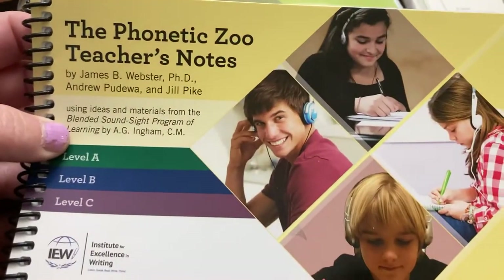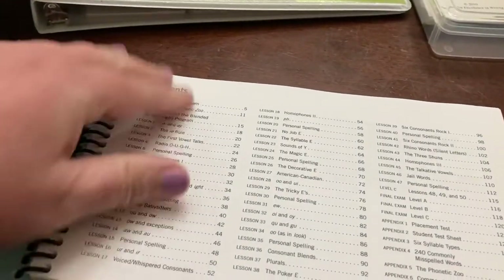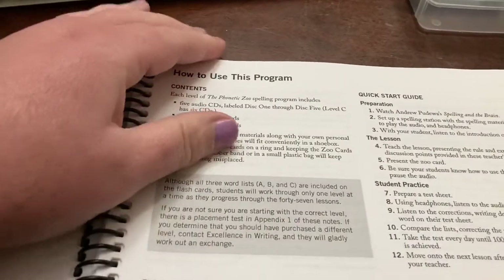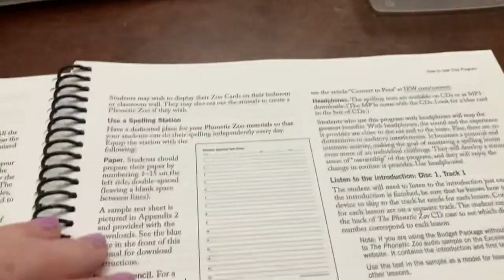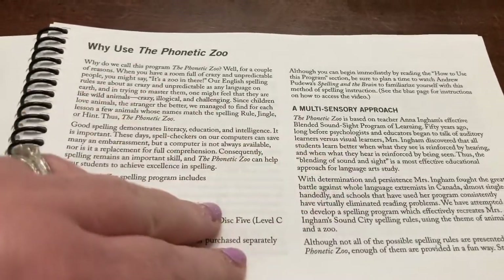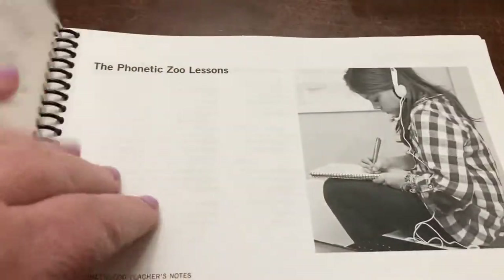It comes with Phonetic Zoo teacher's notes, which I think is really helpful, especially in the beginning. They go over some of the studies behind why this program works. It's a multi-sensory approach — they're hearing it, they're seeing it, and they're manipulating the cards once they get the words right. In the beginning it's really helpful to read about how they developed the program and what it's based on.